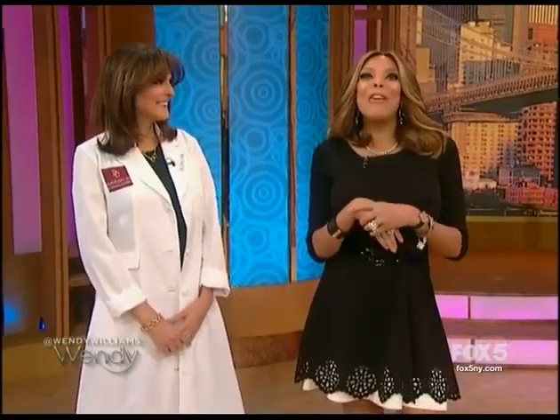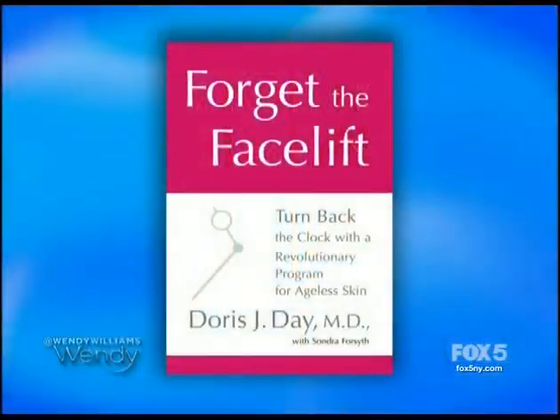Stretch marks, belly fat, double chin — if you have it, my next guest can fix it. Here with the latest lunchtime beauty procedures and the author of the book 'Forget the Facelift,' please welcome dermatologist to the stars, Dr. Doris Day.